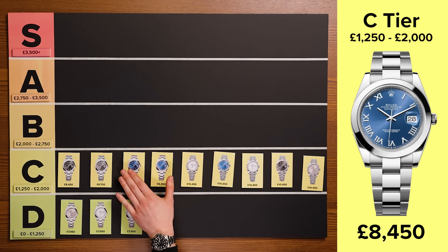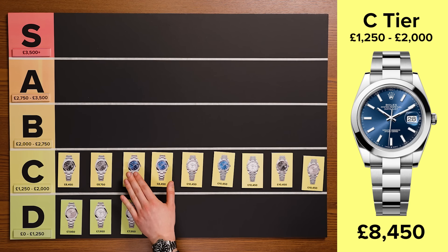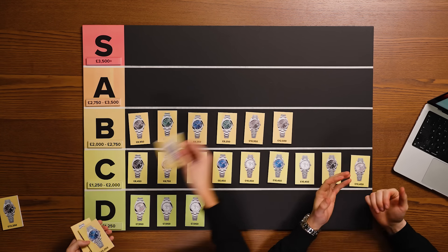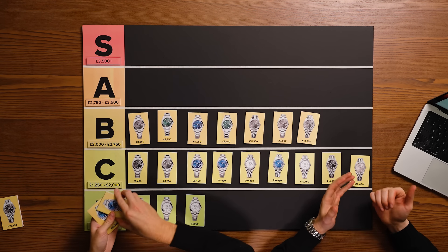So trends change — a few years ago the azuro was more popular than the baton blue, but now the baton blue outperforms the azuro. The B-tier — these are watches that trade in the market for between £2,000 and £2,750 above the RRP.